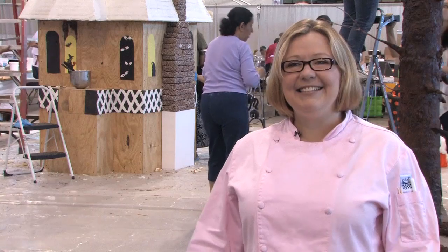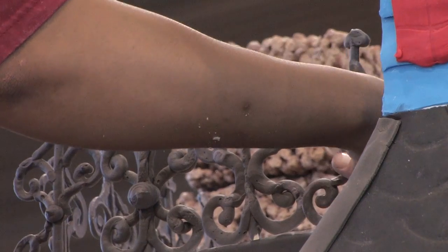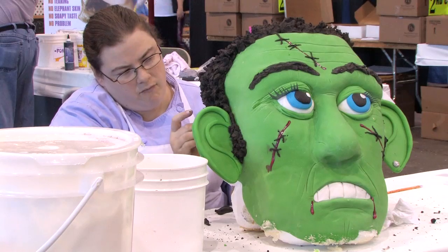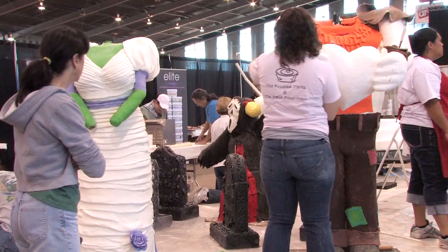I'm a little bit tired, but I'm excited because it's starting to come together. You can see the house has detail, and the bride's got her poofy dress on, and Frank's just about done. His face is done, so it's hard not to be excited.